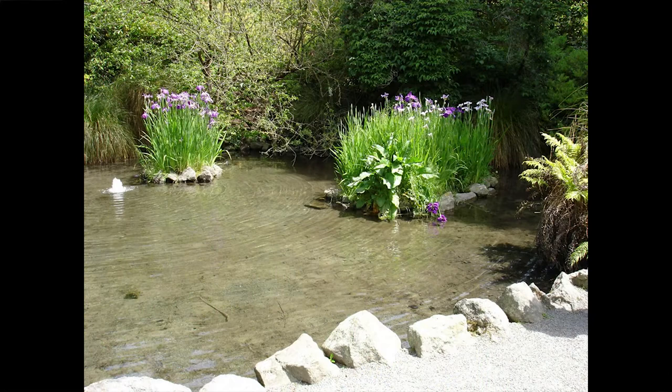Here are some laevigata growing in a pond down in Oregon, and here in the water is a grouping of Japanese irises in a pond at a botanic garden.